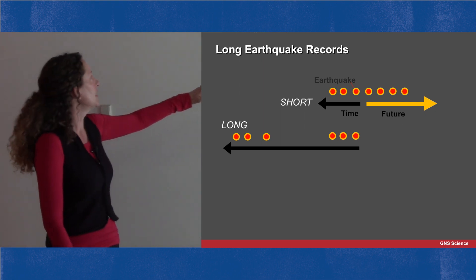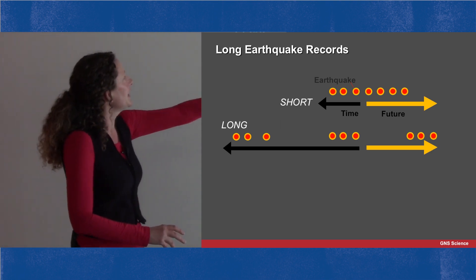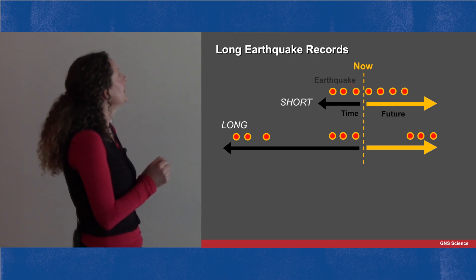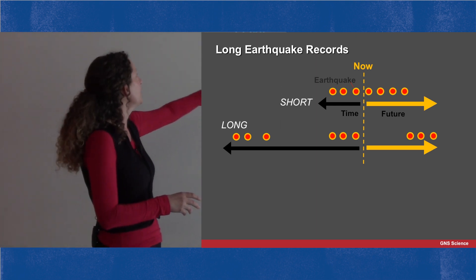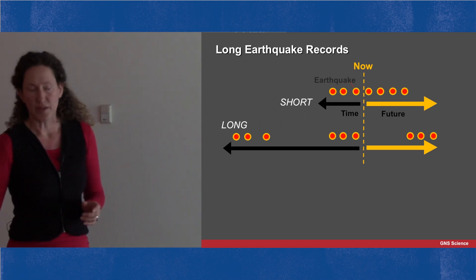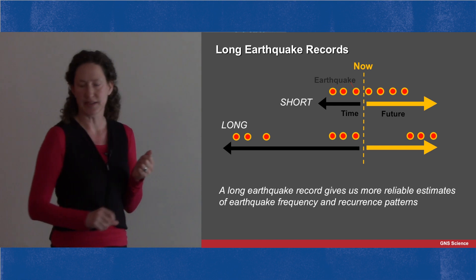A longer period of time — say thousands of years with quite a few more earthquakes — might give us a very different picture from the short earthquake record. From the perspective of now, these two scenarios are quite different: in the short record we might be expecting a large earthquake really quite soon, whereas in the longer record we might see earthquakes happen in clusters with a big gap before the next one. So we really want long earthquake records to give us more reliable estimates of the frequency of large earthquakes and their recurrence patterns.